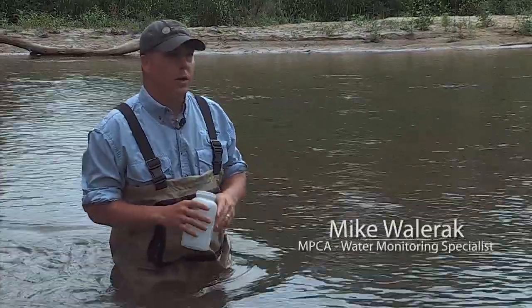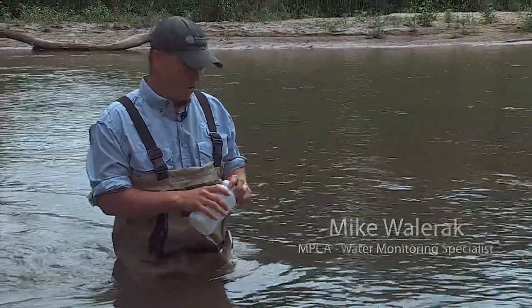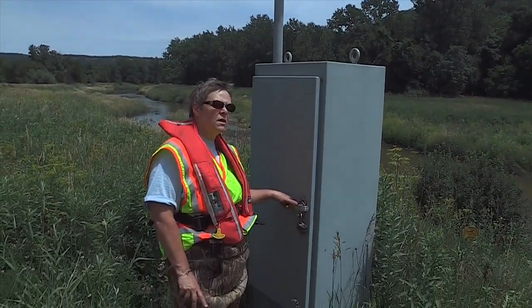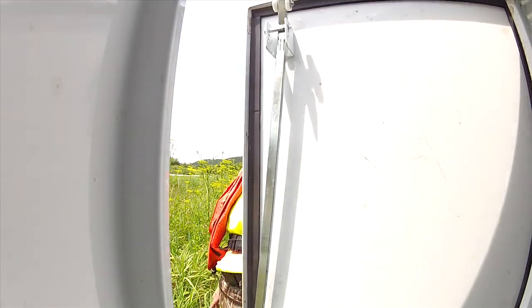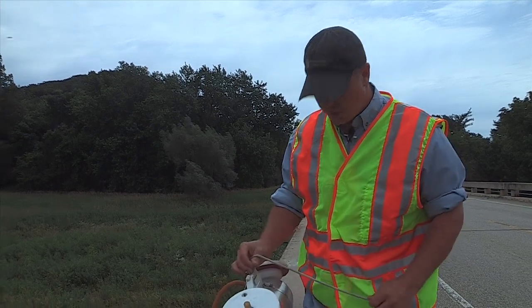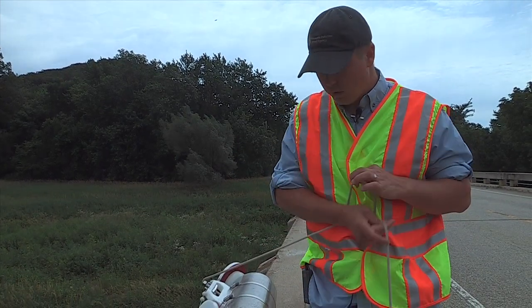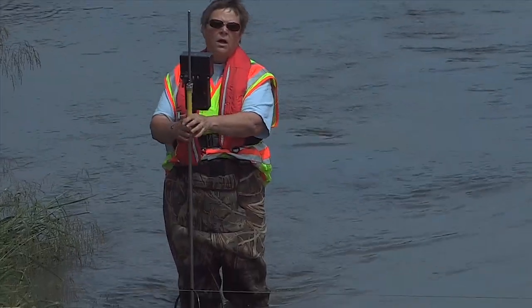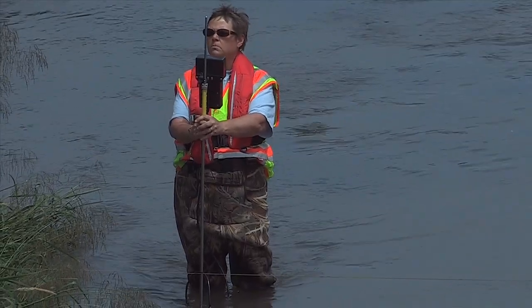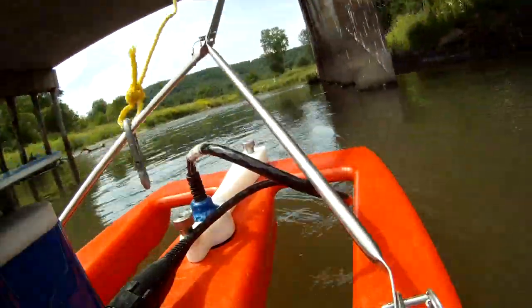This is a wading grab sample measurement. This is what they call a real-time telemetry gauge, which continually records the elevation of the water. This particular sampler is called a Van Doren sampler. We are measuring the amount of water flowing through the stream.